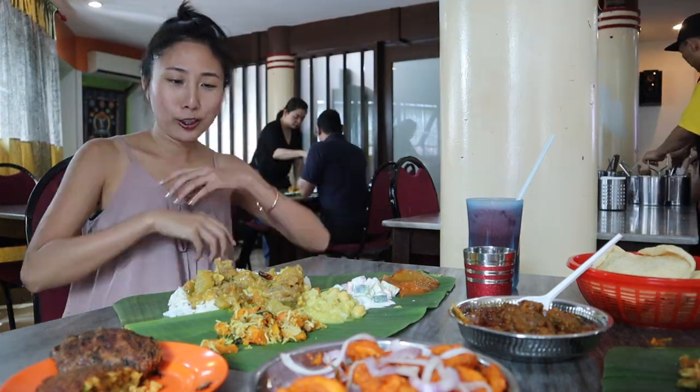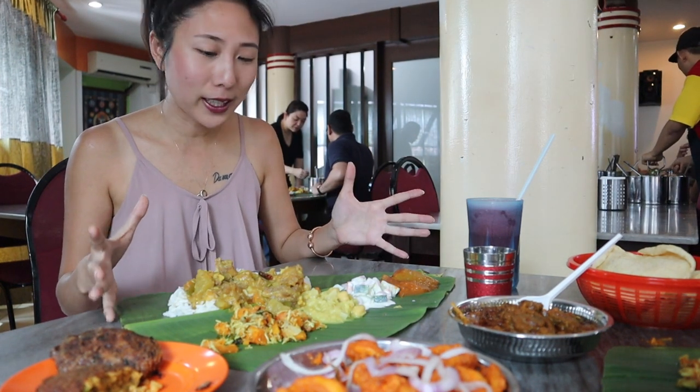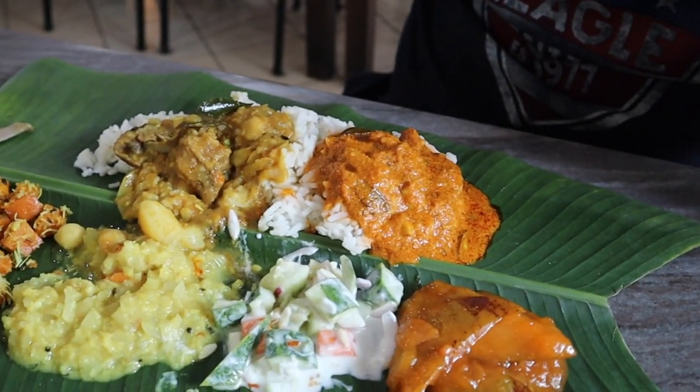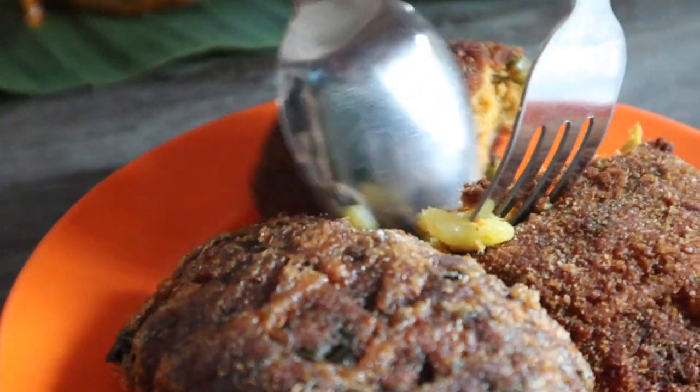I'm glad we made it here. It looks super good already. So this is the banana leaf rice set, which comes with all the side dishes like this — mutton, chicken, fish. We wanted crab. Kevin chose mutton and crab. This also came with the food. They say it's something called fish cutlet.